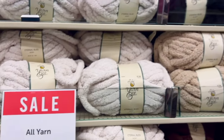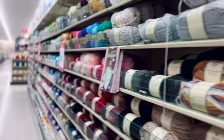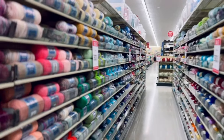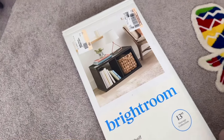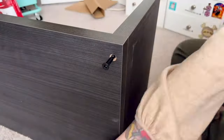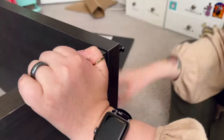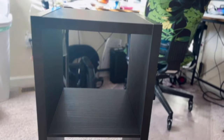Luckily the yarn was on sale at Hobby Lobby, but I just didn't find anything I wanted. I was looking for some really fun colors for the cow stuffy that I was going to make for my great niece, and I just couldn't find anything. So the trip to Hobby Lobby was a total bust. But luckily I was able to pick up the shelves that I needed from Target, so I spent the rest of the afternoon building the shelves.